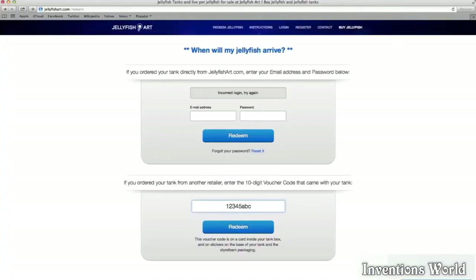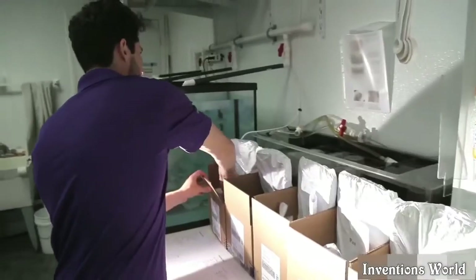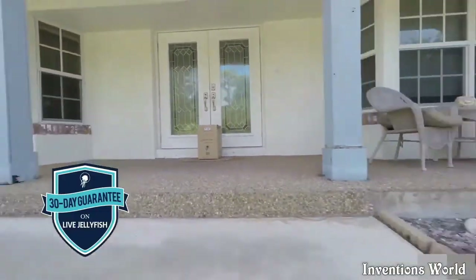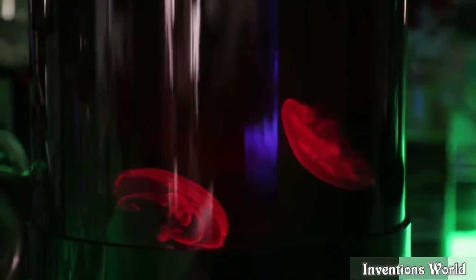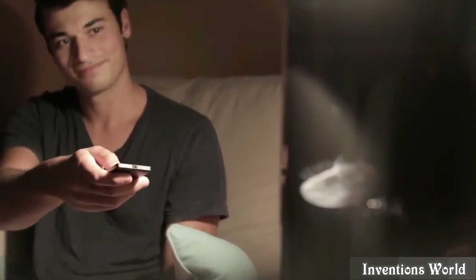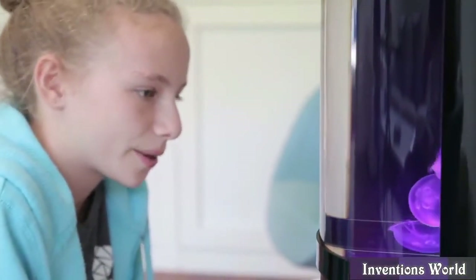We've also built a sustainable breeding facility. Once your tank is set up with water, a simple click of the mouse redeems your jellyfish from our website. They're packed into insulated boxes and shipped express right to your doorstep. Your jellies are guaranteed to stay alive for 30 days, or we will replace them for free.